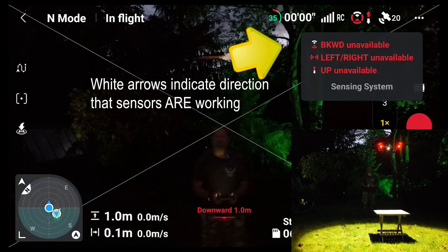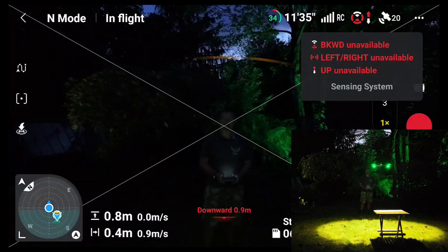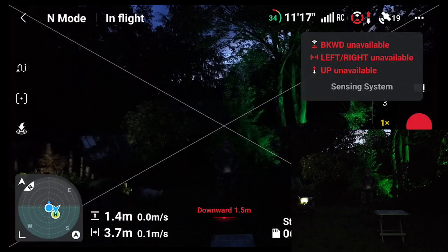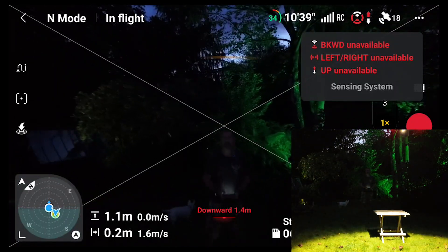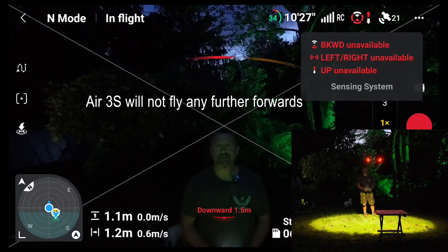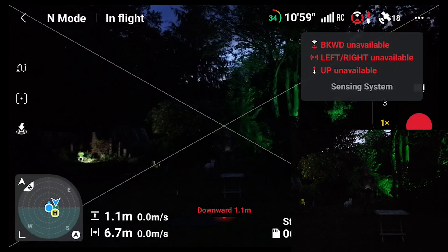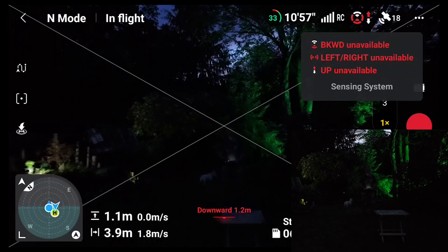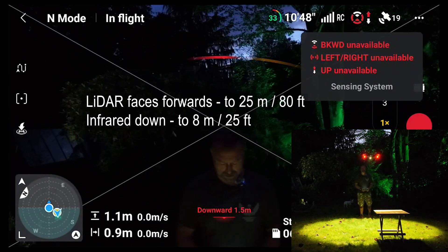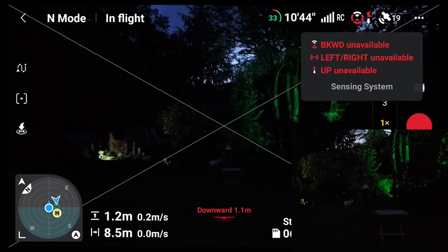If I try and fly straight towards myself... it picks me up. That is crazy. It flies backwards much faster, but certainly stops going forwards. That is incredible.